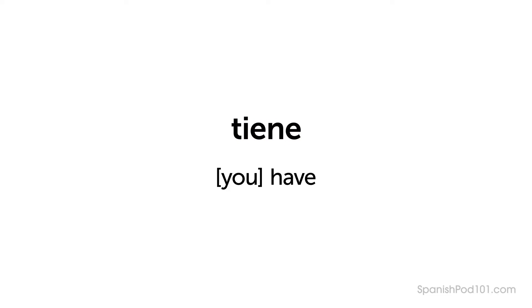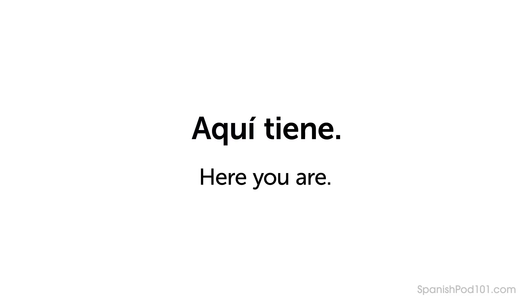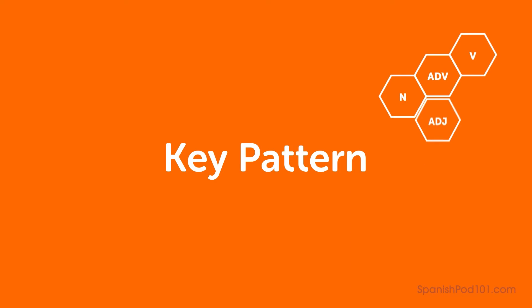Tiene is from the verb Tener, meaning "to have." Aquí tiene — Here you are.